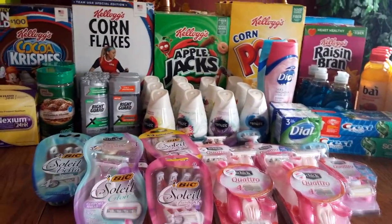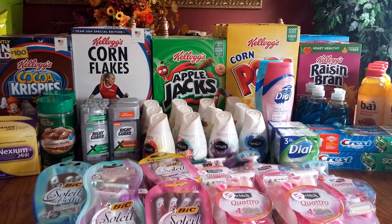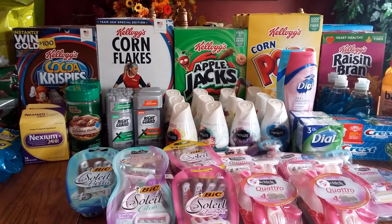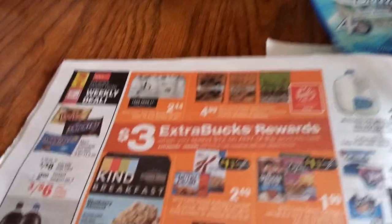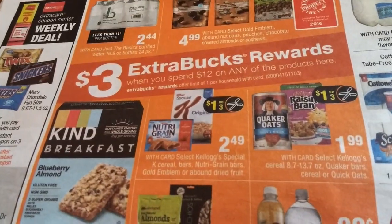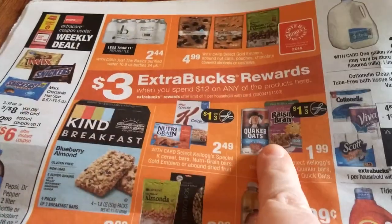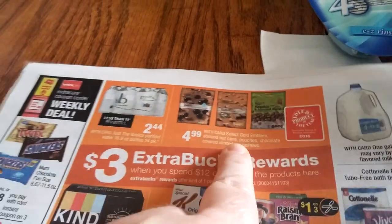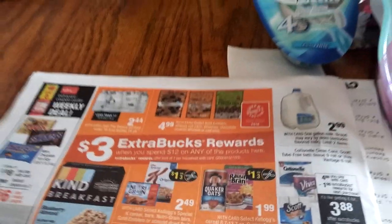There's a lot to talk about. First and foremost, the cereal. If you spend $12, you get a $3 Extra Care Buck. That includes the Kellogg's cereals — I'll quickly show you a glimpse of that. I mainly did the Kellogg's cereals and then I did a couple of these Gold Emblem because I had a $2 off 2 coupon, and it was part of this deal.